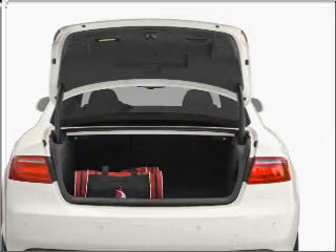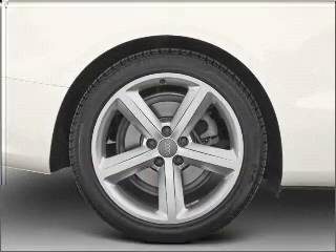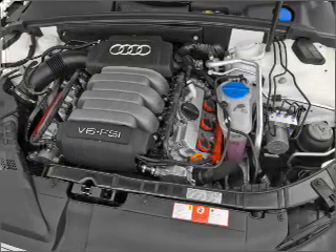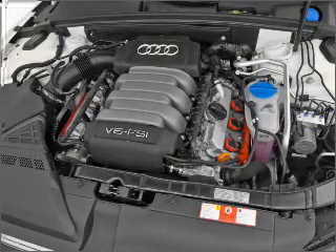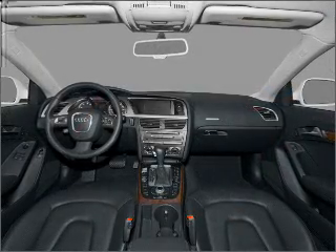You will appreciate the safety feature of anti-lock brakes. Heated seats come for you on cold winter days. Enjoy the flexibility of multi-zone temperature controls. Let the sunshine in with a sunroof, and memory settings make for a more comfortable ride.